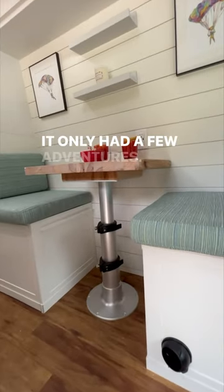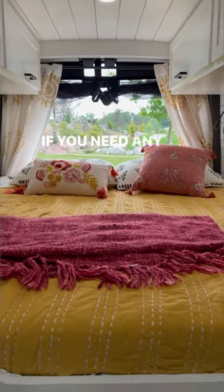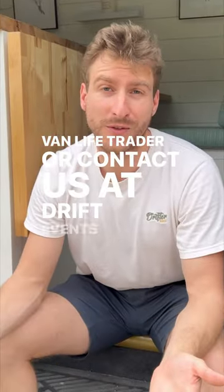It only had a few adventures, but it's ready for a lot more. So if you are looking for a van right away, this one might be for you. For any information, you can check RV Trader or Van Life Trader, or contact us at Drifter Vans for more information.